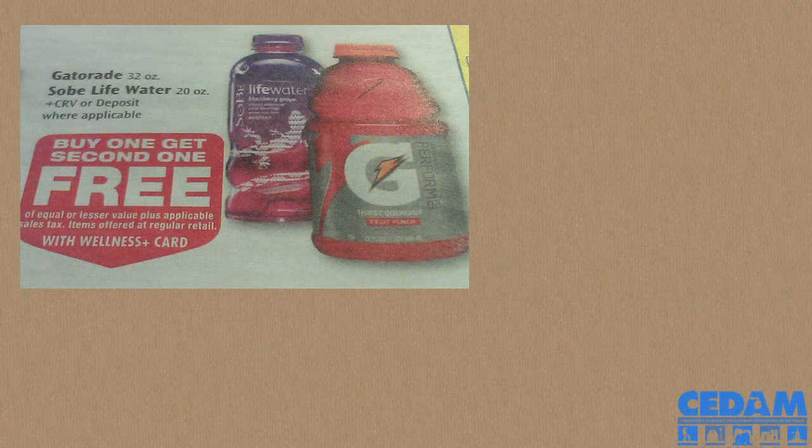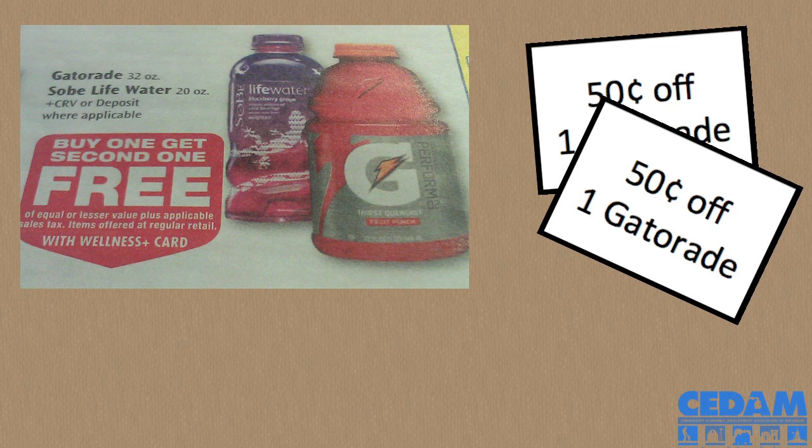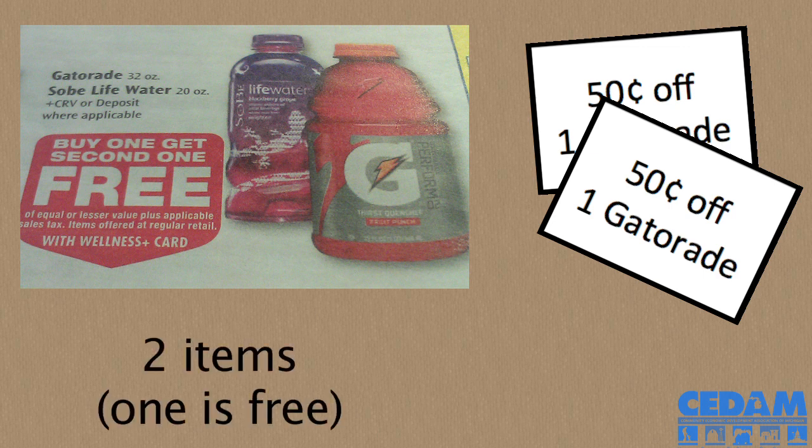One of my favorite tips is: if you are doing a buy one, get one free, you can actually use two coupons. The store considers you to be buying two products. So this week at Rite Aid there are a ton of buy one, get one frees. If you can find a printable coupon online, you can print two of them as long as there's not a limit of one, and you can use both of those to get both items for a lower price.